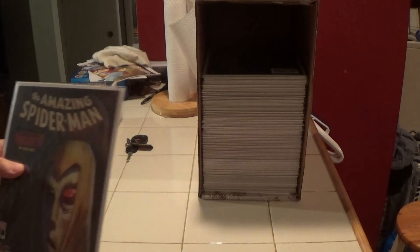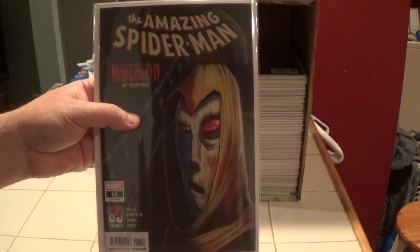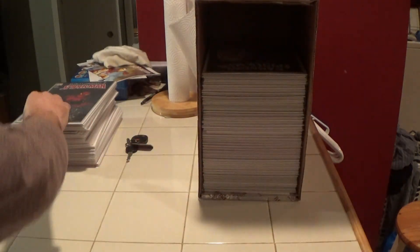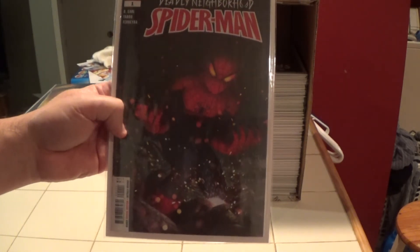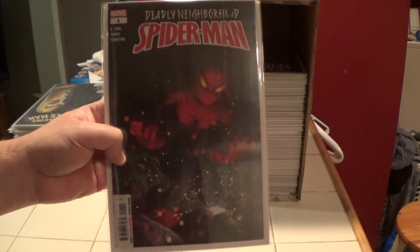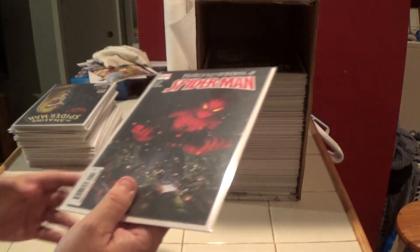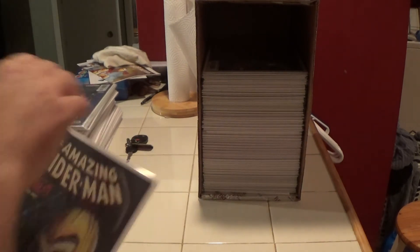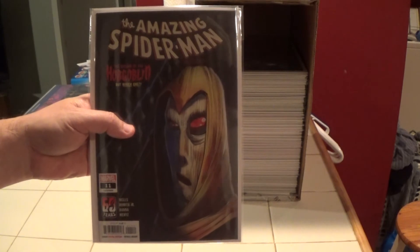Here's another Amazing Spider-Man number 11, current series. Here is Deadly Neighborhood Spider-Man number one — this came out about a month ago. And another — I've got another Amazing Spider-Man number 11, that's the third one I've seen.